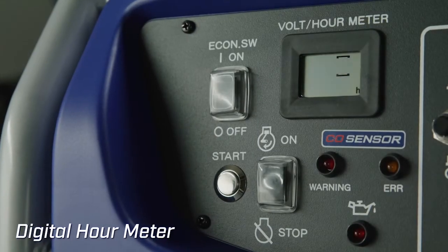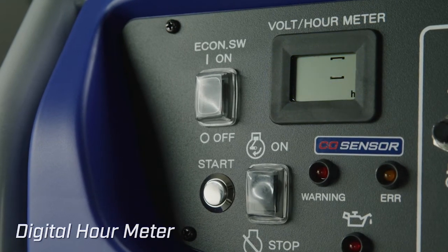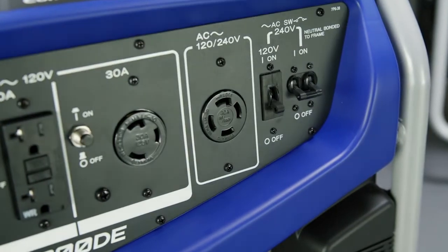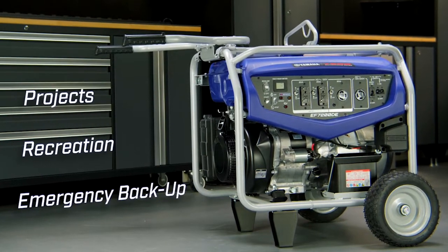The digital hour meter logs total hours as a reminder for servicing. Yamaha supplies consistent power ideal for projects, recreation or emergency backup.